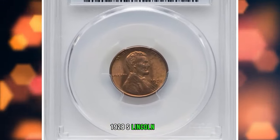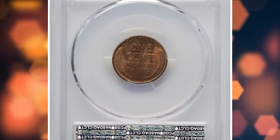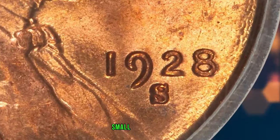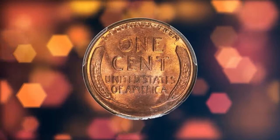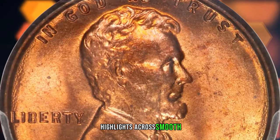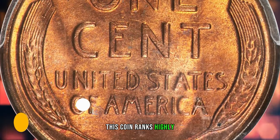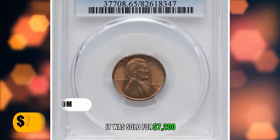1928 S Lincoln Cent, graded Mint State 65 Red by PCGS. According to Heritage Auctions, the large trumpet-style mintmark is extremely scarce compared to the normal small S mintmark seen on most 1928 S cents. This is a spectacular red gem example with golden highlights across smooth, virtually unmarked surfaces. The strike is sharp and bright mint luster glows throughout both sides. This coin ranks highly within its Cherry Pickers variety. It was sold for $7,200.